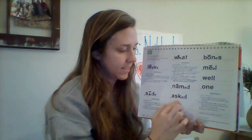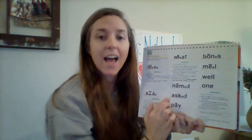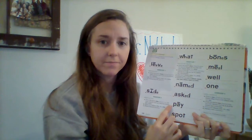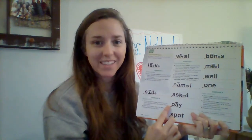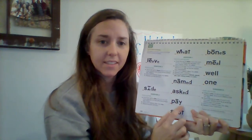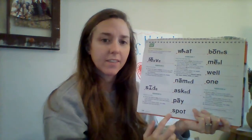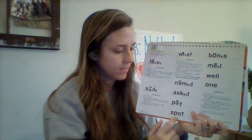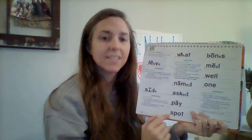Sound it out. Ready? Say it fast. Asked. Yes. Right here. Sound it out. Ready? Just kidding. Read this word the fast way. Ready? Good. Pay. Sound it out. Say it fast. Yes, pay. Read this word fast. Get ready. Yes, spot. Sound it out. Yes, say it fast. Spot. Good. Read this word the fast way. Get ready. Good. Well. Sound it out. Say it fast. Yes, meal.